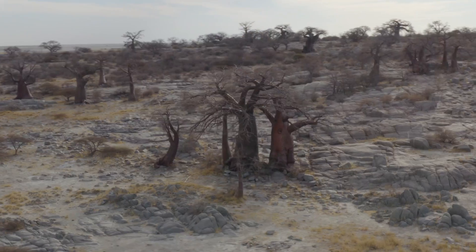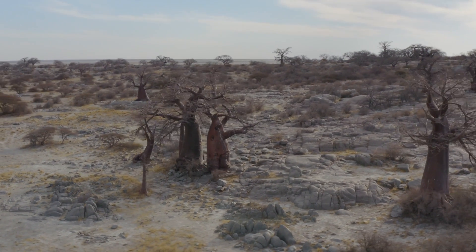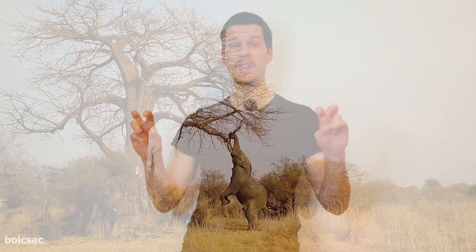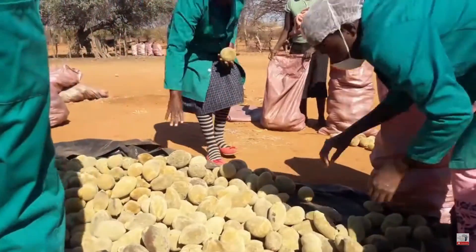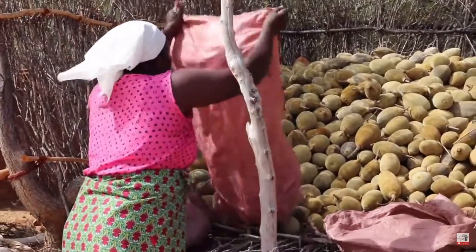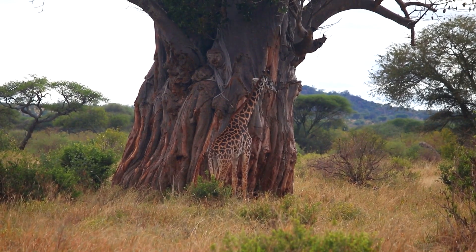The Baobab exists even in the very dry and degraded parts of the continent, and it does just fine there because the tree is exceptionally resilient. It grows fruits which have tons of nutrients and even more use cases. People and other animals sometimes chew even on the bark of the tree and get moisture out of it. But back to the fruit.